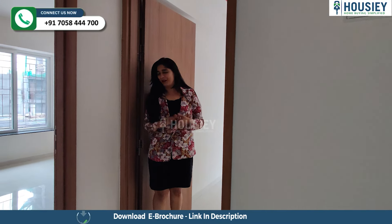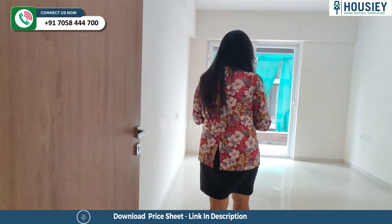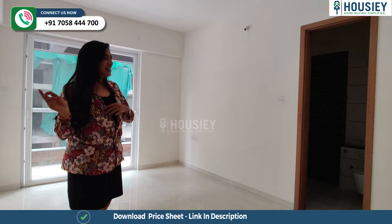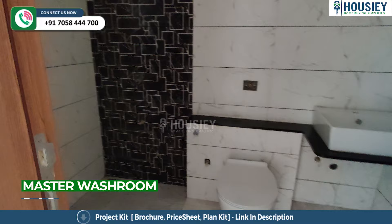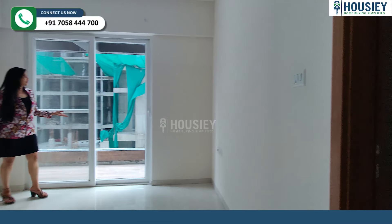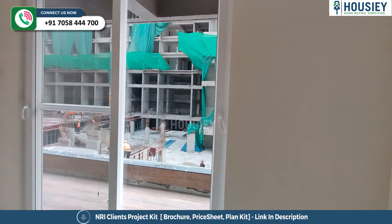In addition to that, there are two master bedrooms here. Let's check this one out first. Now this one also comes with an attached balcony but an attached washroom as well. Let's take a quick look at the washroom right over here.